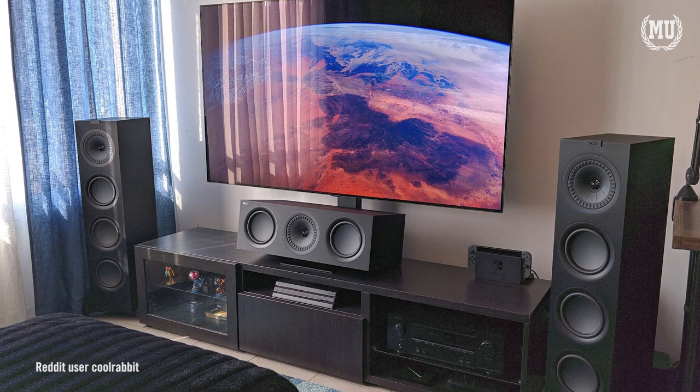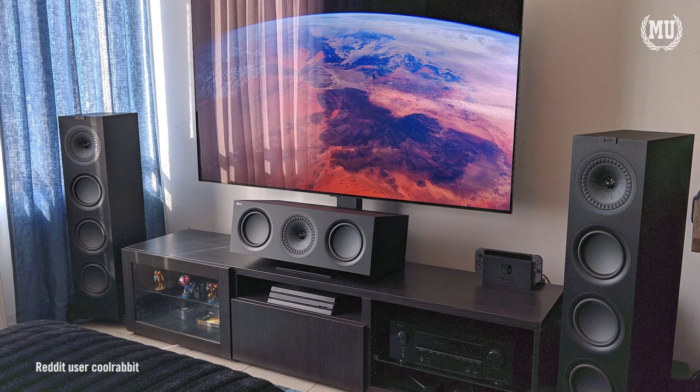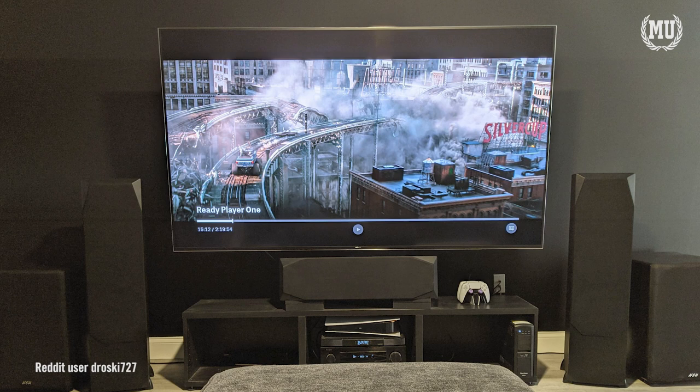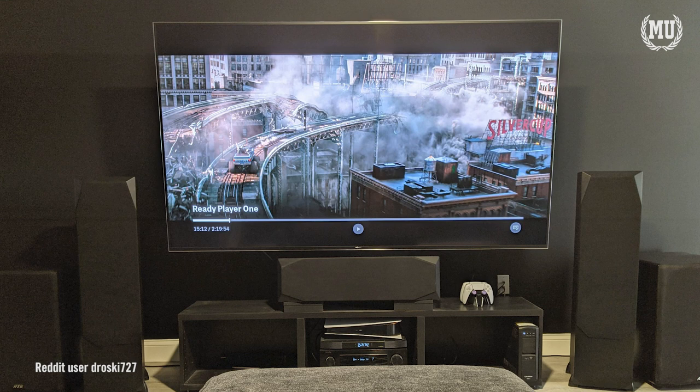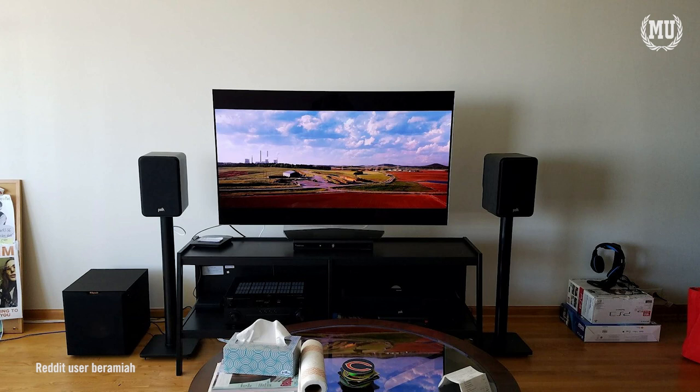It goes without saying that the first thing you should do is calibrate your television and sound system. You can watch as many videos as you'd like about calibrating your devices, but the truth is only you know what looks and sounds best — because literally every single device will look and sound different in every environment. Color, contrast, and volume are subject to the owner's preference; what looks good to someone else may not look good to you or in your environment.